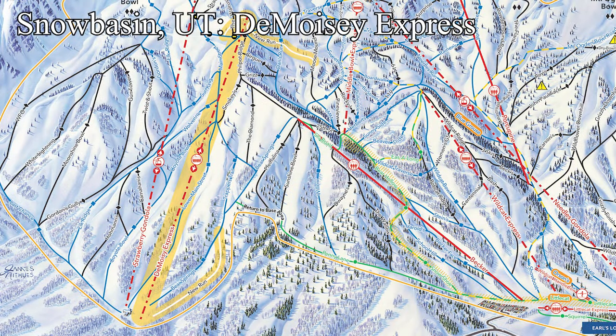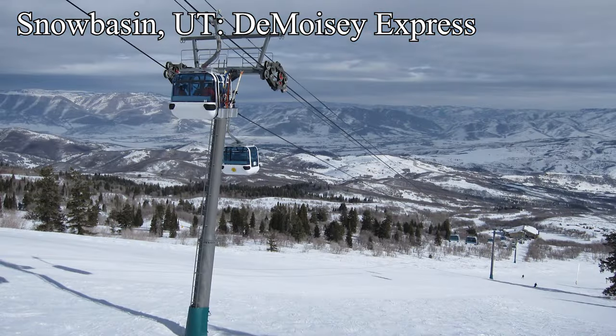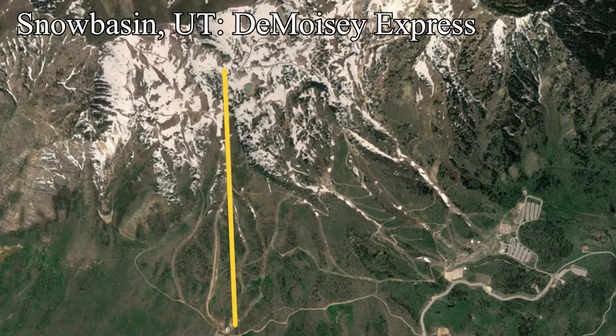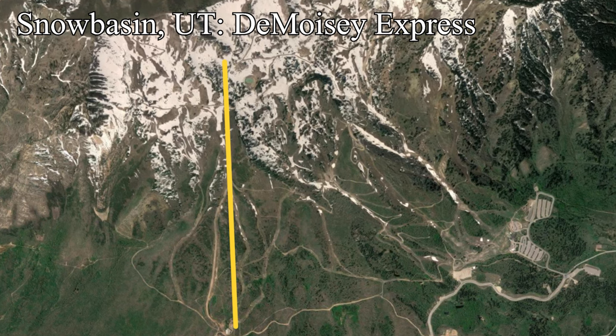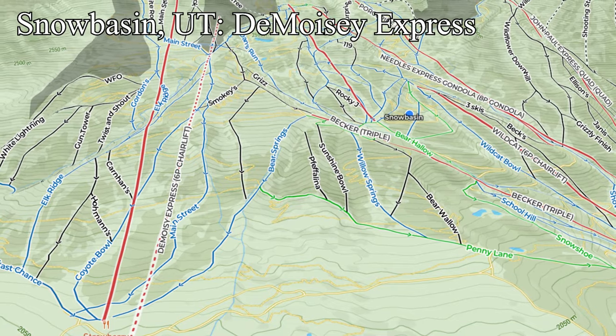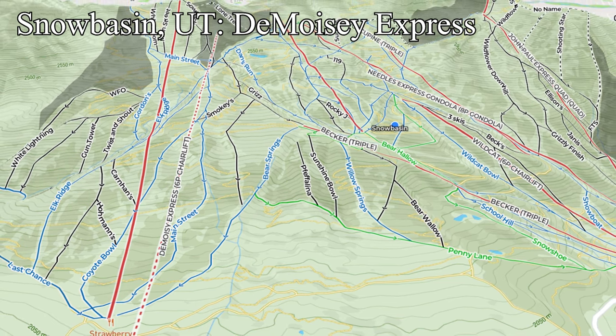Just north of Wasatch Peaks Ranch is Snow Basin, Utah, who are currently installing a new detachable six-pack called the Demoisy Express. This lift goes into the category of infill lift, as it's not directly replacing any lift but it's also not opening an expansion. Instead, this lift is adding additional capacity in the Strawberry part of the resort, as the existing Strawberry gondola gets overwhelmed and shut down quite often. This lift should essentially double capacity in this area, leading to much shorter lines, and when Strawberry shuts down because it's literally a giant sail, Demoisy can still serve the terrain.